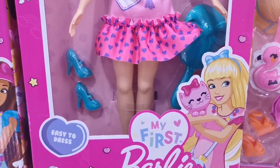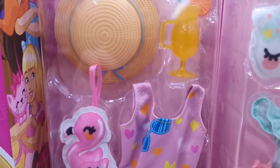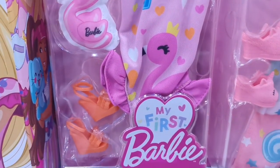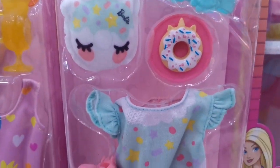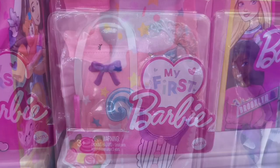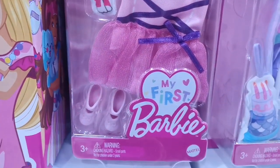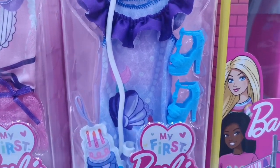There are also fashion packs — four types of them, each costing about 49 ringgit, which is equivalent to about 10 US dollars each. We've got the swimwear, the night dress fashion pack, the ballerina fashion pack, and also the outdoor dress with balloon fashion pack.